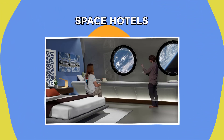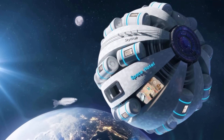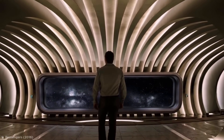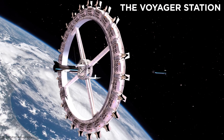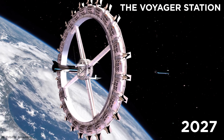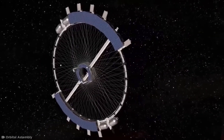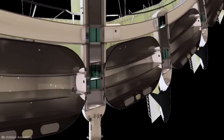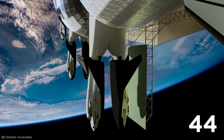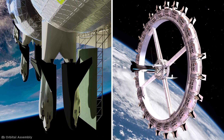Space Hotels. Have you ever dreamed of traveling to space and holidaying among the stars? You could be living this reality very soon. The first commercial space hotel, The Voyager Station, aims to be open by 2027 and will be able to host up to 280 guests and 112 crew members. This revolutionary space station design would have a docking hub at its center, with space elevators to take you to your room.